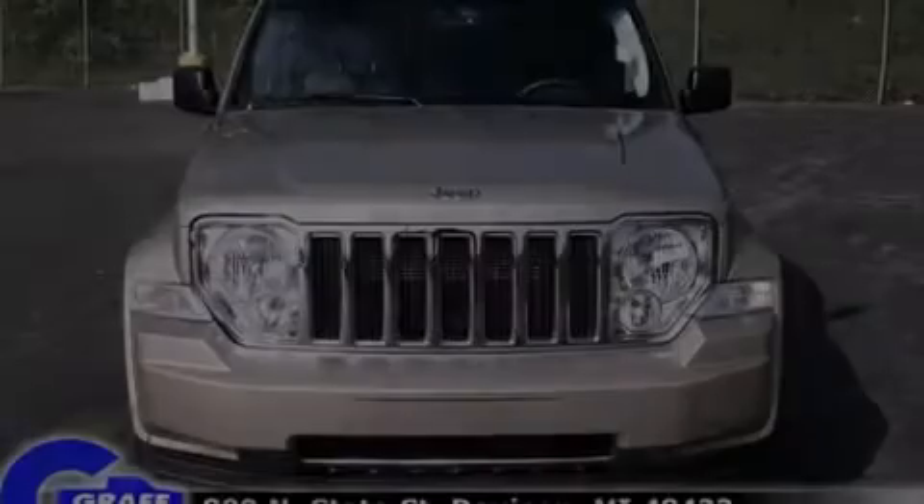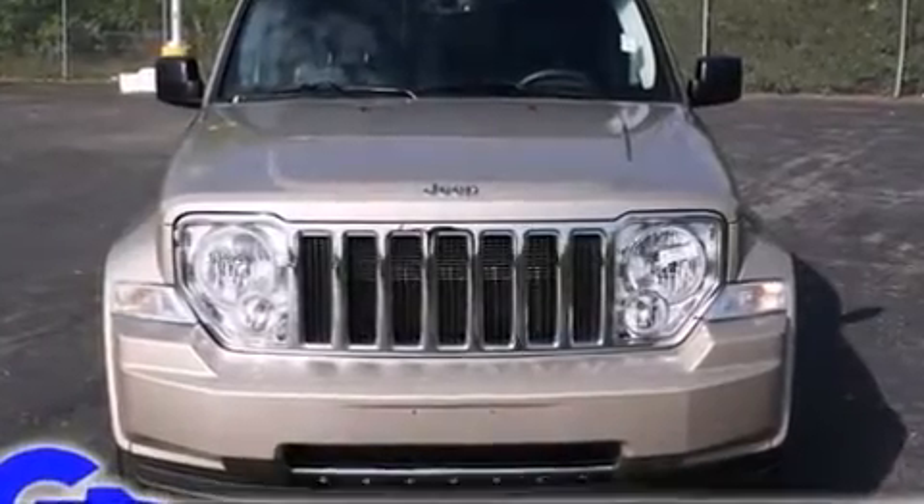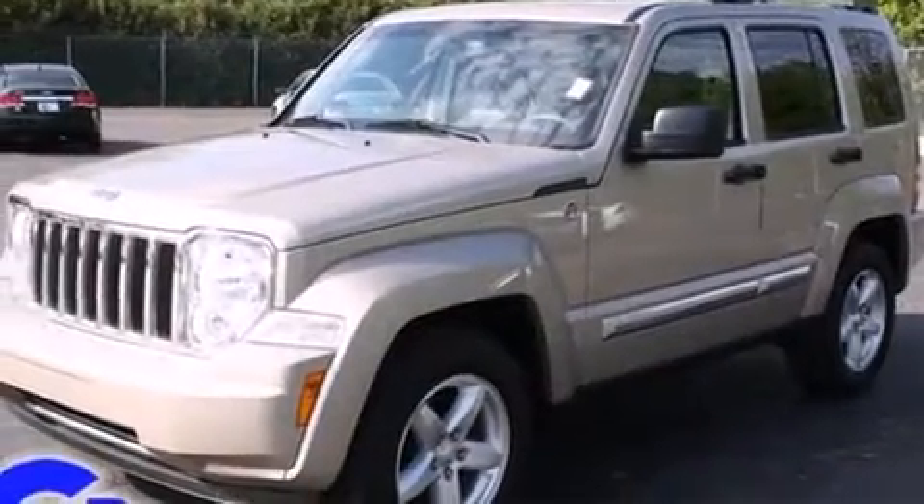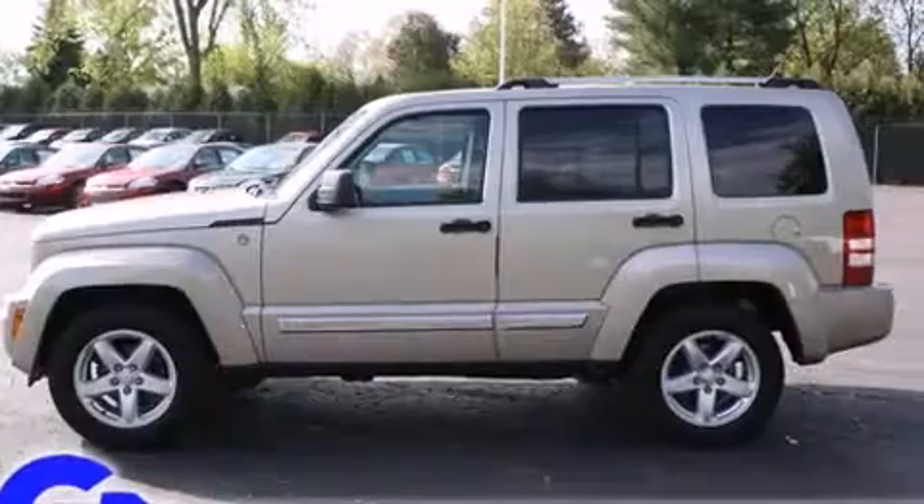Discerning drivers will appreciate the 2011 Jeep Liberty. With less than 40,000 miles on the odometer, this four-door sport utility vehicle prioritizes comfort, safety, and convenience.